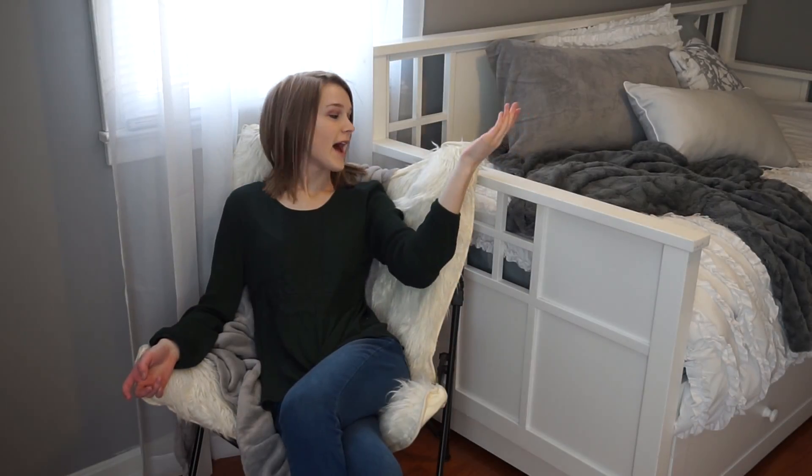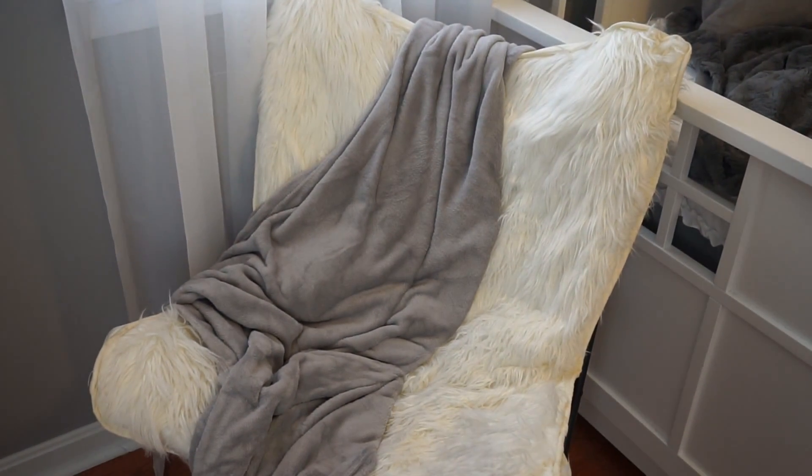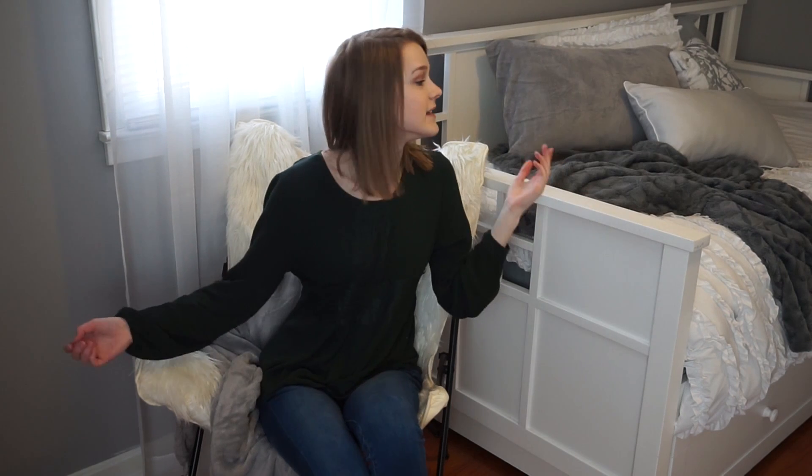To the left of my bed I have this white furry chair and on it I keep a grey blanket which I like to sit and snuggle in sometimes. And behind me I have these beautiful white sheer curtains that I think add so much to my room.